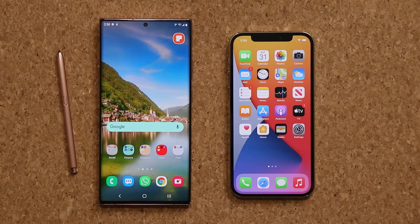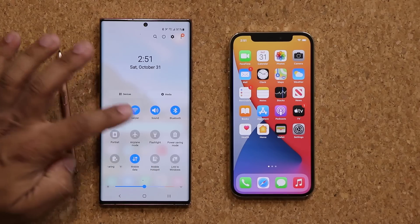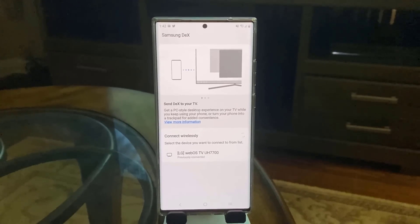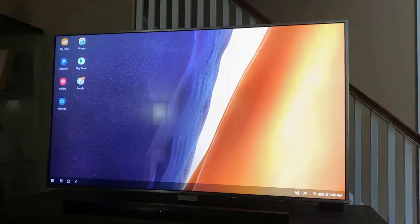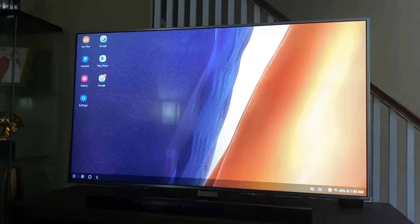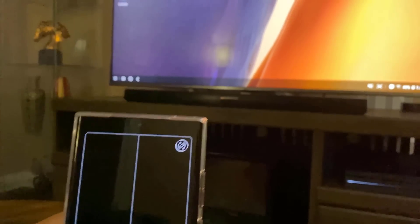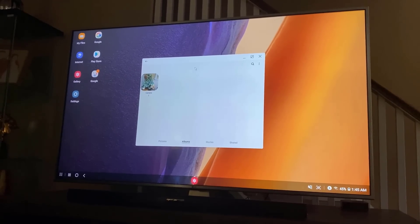Reason number three: the Samsung Galaxy Note 20 Ultra is a productivity smartphone — a great professional tool. It has a built-in DEX functionality. If you go to your control panel and swipe over, you'll see the DEX option. When you click it, you can project a desktop-like work environment onto a high definition TV wirelessly. You can also do it with wires via an HDMI cable. With a smart TV, you simply project the phone onto the TV in a desktop environment wirelessly, then attach a keyboard and mouse and use the whole thing as if it were a computer.